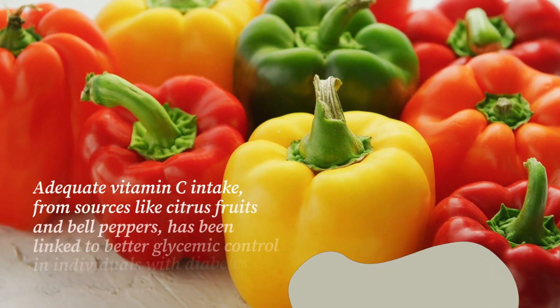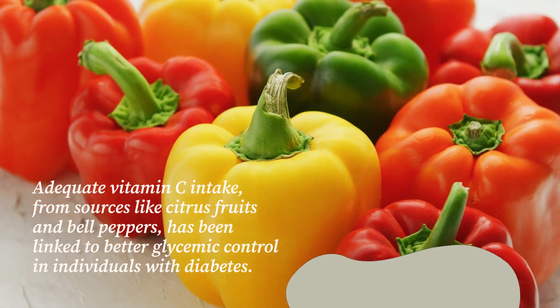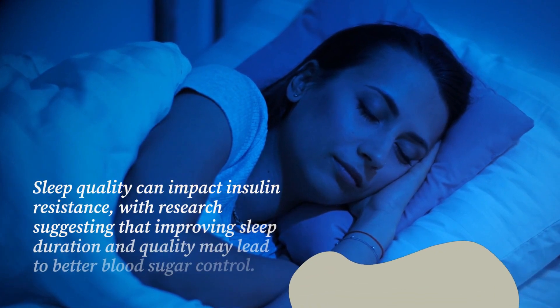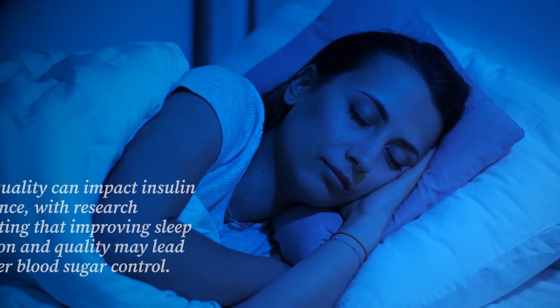Adequate vitamin C intake, from sources like citrus fruits and bell peppers, has been linked to better glycemic control in individuals with diabetes. Sleep quality can also impact insulin resistance, with research suggesting that improving sleep duration and quality may lead to better blood sugar control.